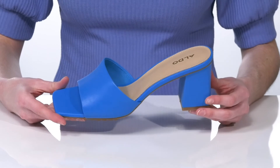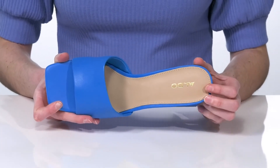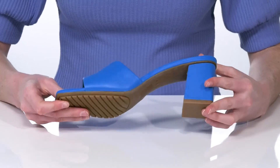They have a leather upper and a lightly padded footbed inside with a smooth lining that will feel great next to the skin. It's all on top of a grippy outsole.